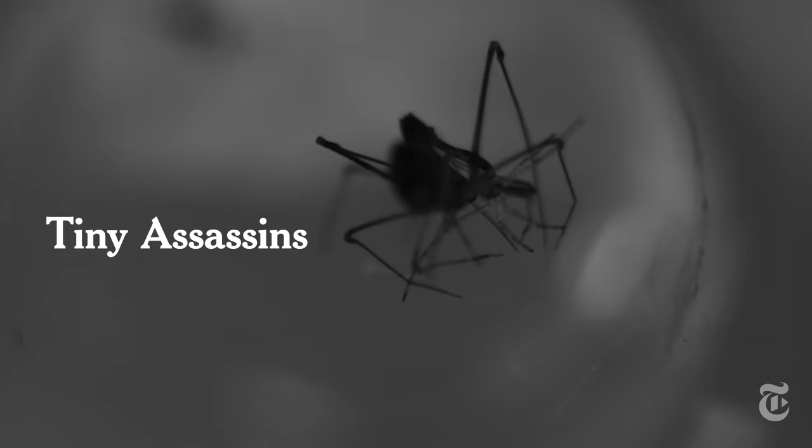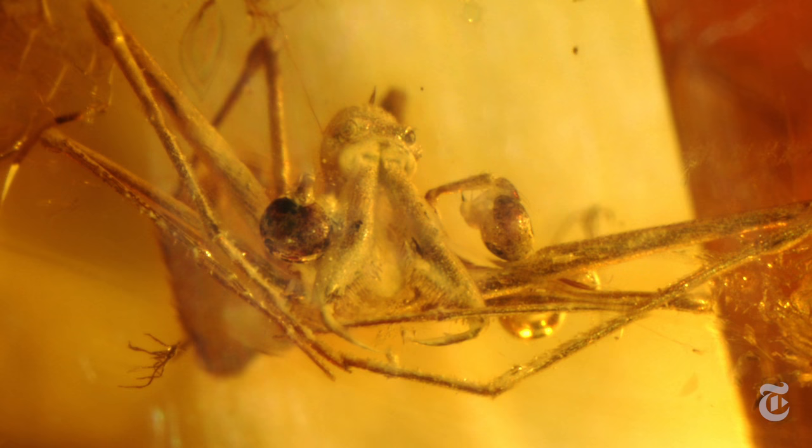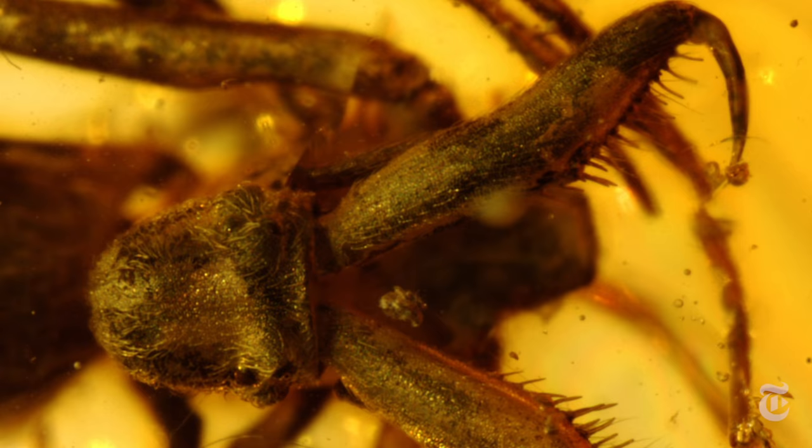This creature hunts its own kind. These strange-looking pelican spiders were first discovered in 1854 — not alive. They were preserved in 50-million-year-old amber.